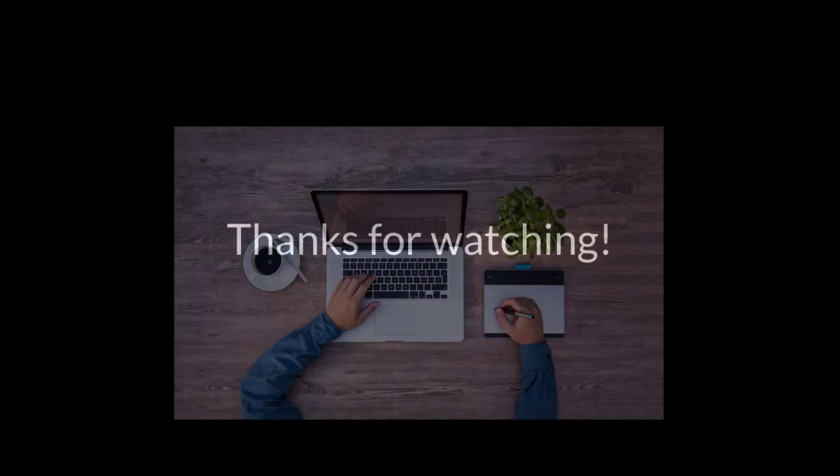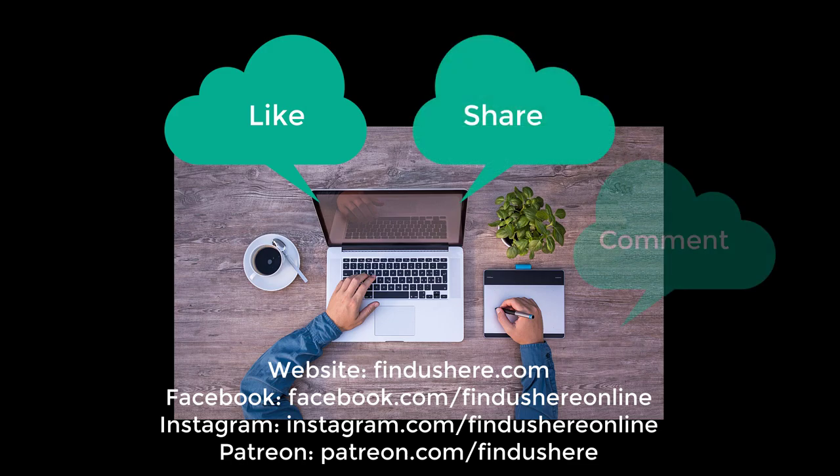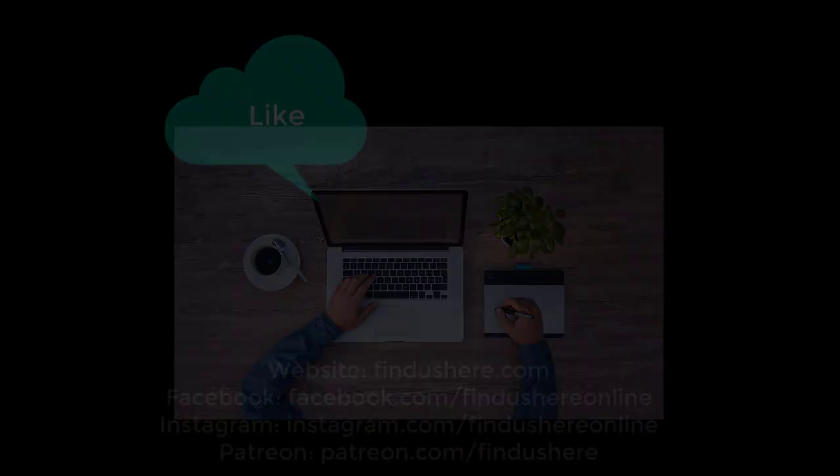Thanks for watching. I hope these tips help you plan a better, more enjoyable trip to Branson, Missouri. If you enjoyed the video, please give us a thumbs up, share it with your friends, and leave a comment with tips you have when in Branson. Check out the next video for more travel fun and don't forget to subscribe.